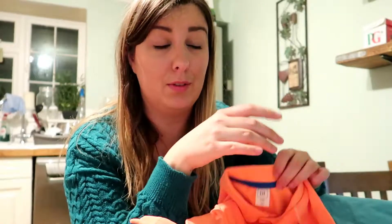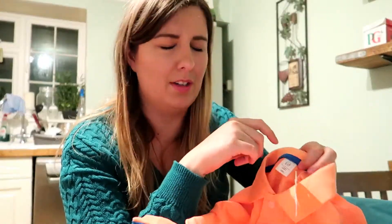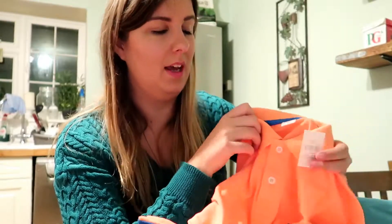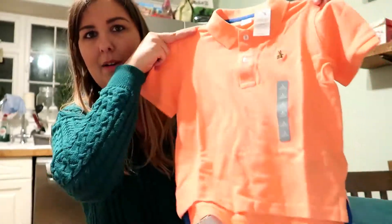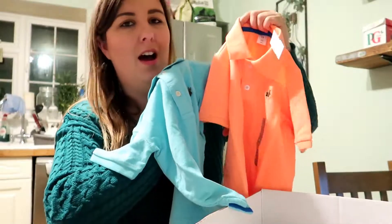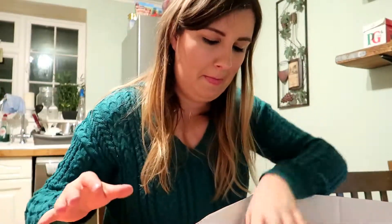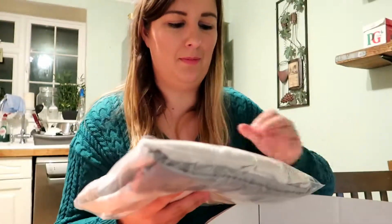So the Alex and Alexa company - they do branded clothing for really good prices and it's really really quick delivery. I think this arrived in like two days, it was so quick. These are mainly for summer but they are going to look so cute on them.